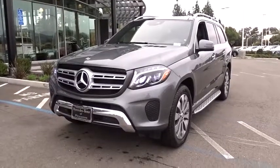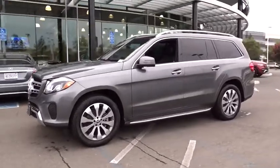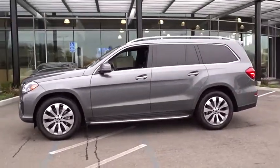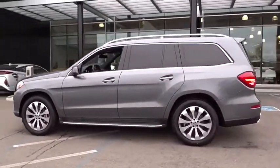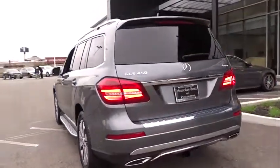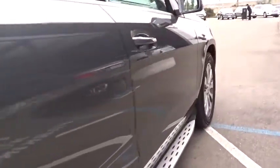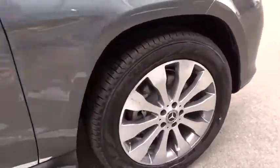Looking for the right vehicle? Check out the 2019 Mercedes-Benz GLS. The Mercedes-Benz GLS is a seven-passenger luxury SUV which possesses all the strength, versatility, safety, elegance, cutting-edge technology, sleek sophistication, and amenities that you come to expect from a Mercedes.